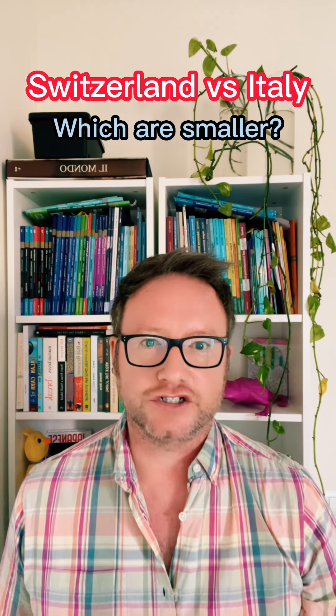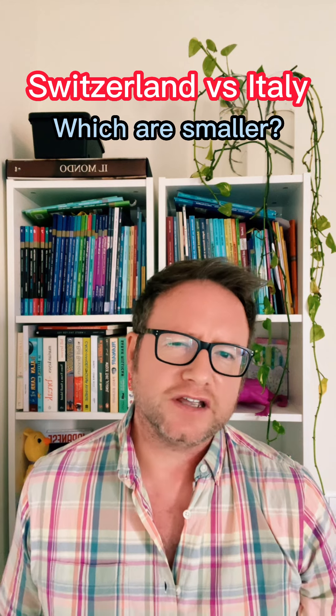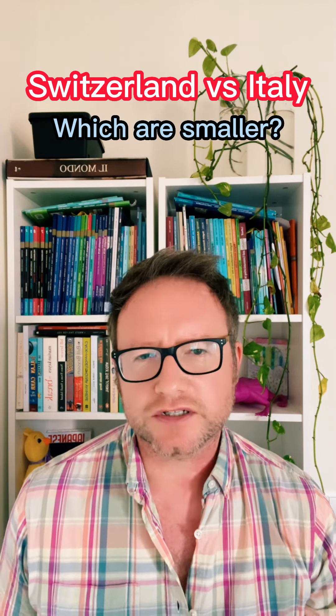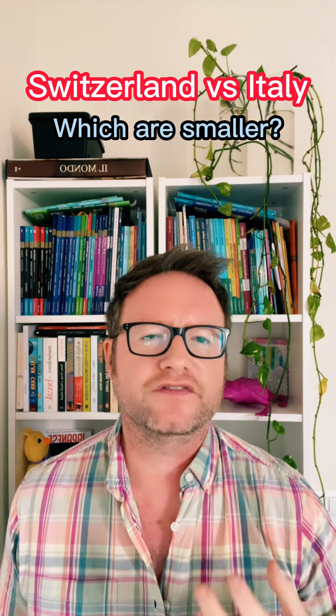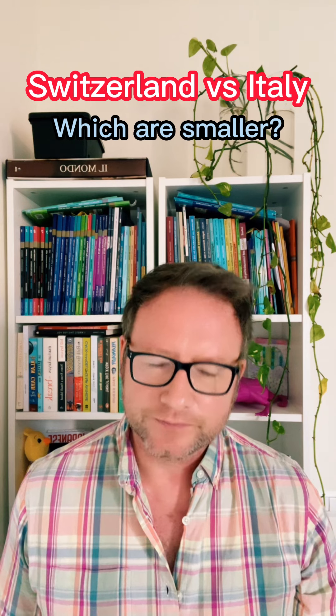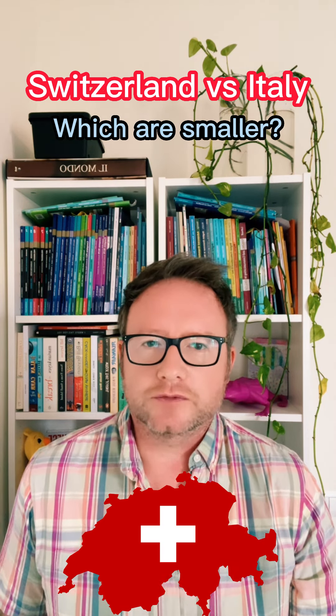I've just come back from my adventure in Switzerland and what an adventure it was. And it got me thinking — I've seen many of these things in Italy and not so many in Switzerland. But I wanted to compare and find out which ones were bigger and which ones were smaller. The surprising fact is they're smaller in Switzerland, which is strange considering they come from Switzerland.